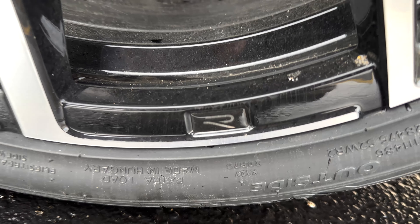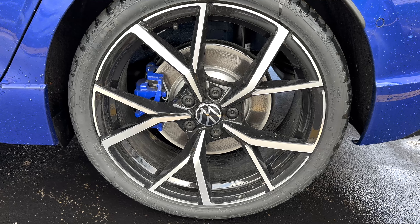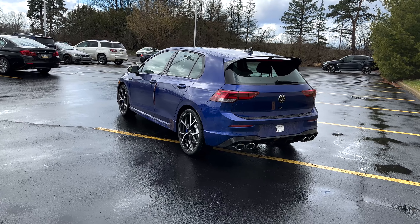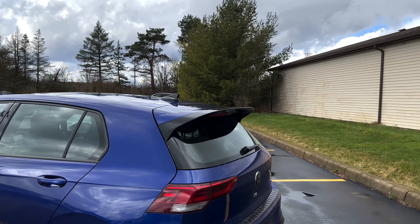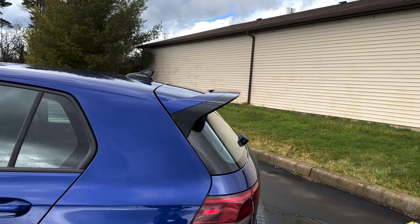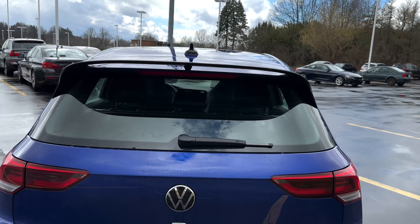Hey guys, Joe back again. Today we're looking at a 2023 Golf R — this one is finished in Lapis Blue paint, a really sharp looking color especially with those blue brake calipers. The Golf R has been one of the hardest cars to get so far, a very rare car. It has a really sharp look with that rear split spoiler, which is definitely a lot more aggressive than what a GTI would be.